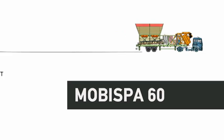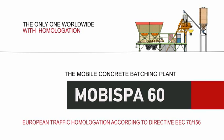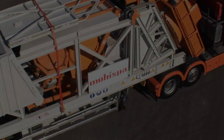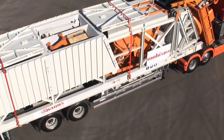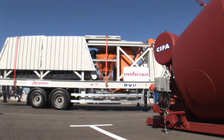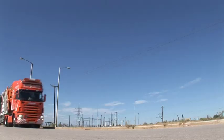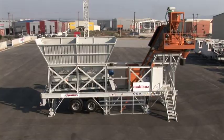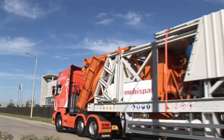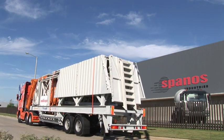Mobispa 60 — the mobile concrete batching plant by Spanos Industries. The Mobispa 60 is the revolutionary mobile concrete batching plant that offers a remarkable degree of flexi-mobility, that's flexibility and mobility seamlessly united in a single product. Designed and manufactured by Spanos Industries, it is based on the long-standing experience and extensive know-how of the company's R&D department.